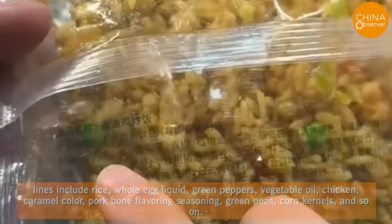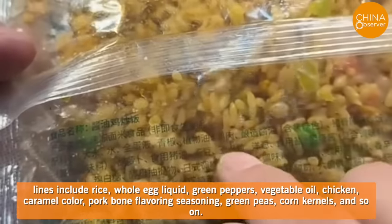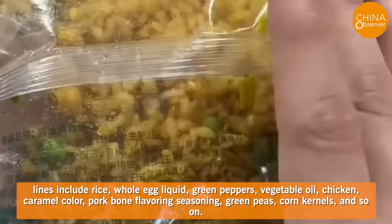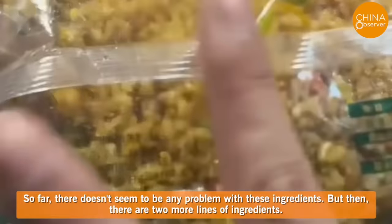Let's take a look at the ingredient list. The first two lines include rice, whole egg liquid, green peppers, vegetable oil, chicken, caramel color, pork bone flavoring seasoning, green peas, corn kernels, and so on. So far, there doesn't seem to be any problem with these ingredients.